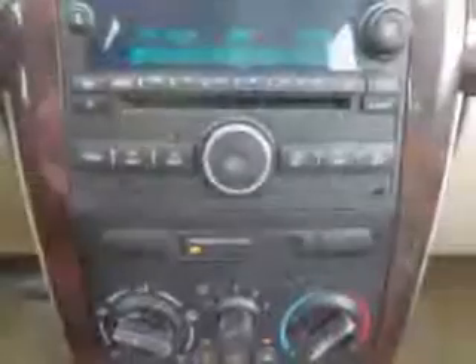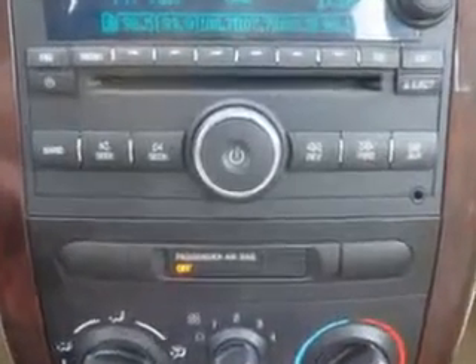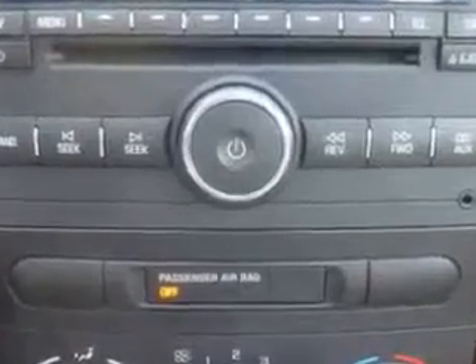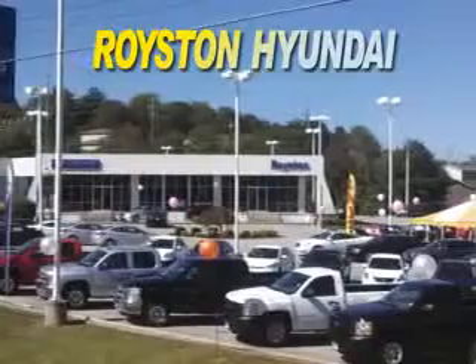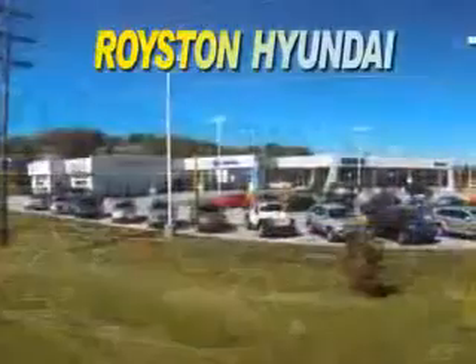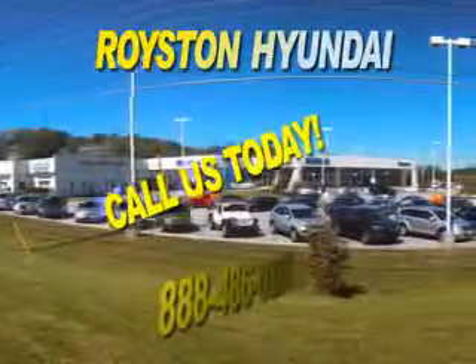Enjoy the drive and have peace of mind in this 2008 Chevrolet Cobalt. See us at Royston Hyundai today. At Royston Hyundai, we know that you have high expectations and as a car dealer, we enjoy the challenge of meeting and exceeding those standards each and every time.